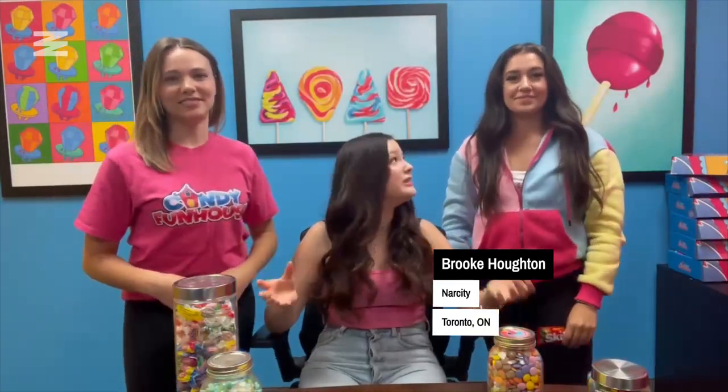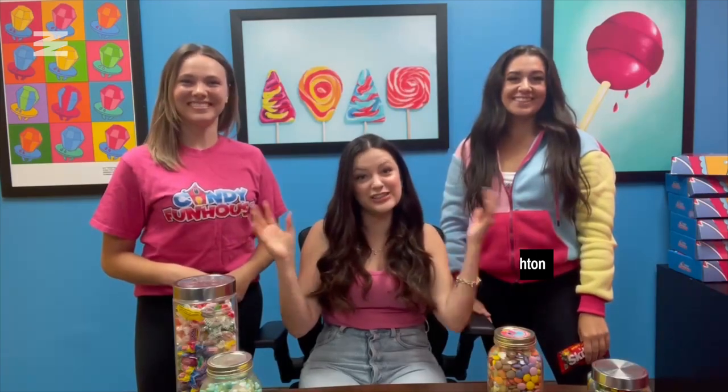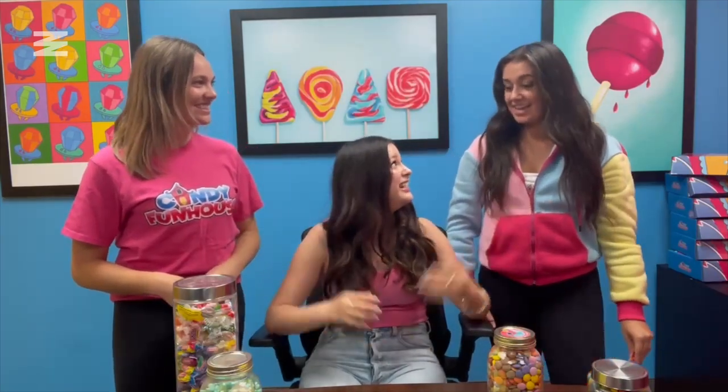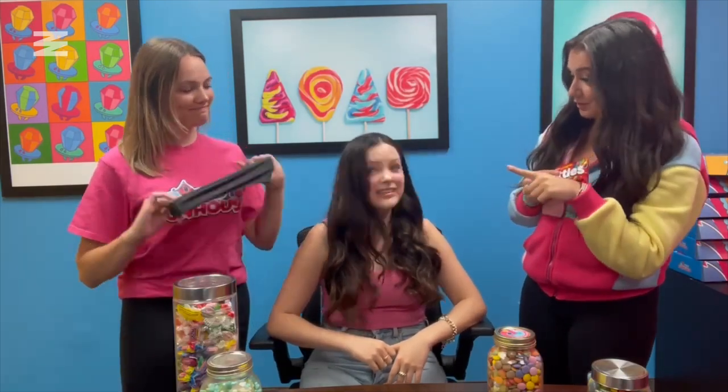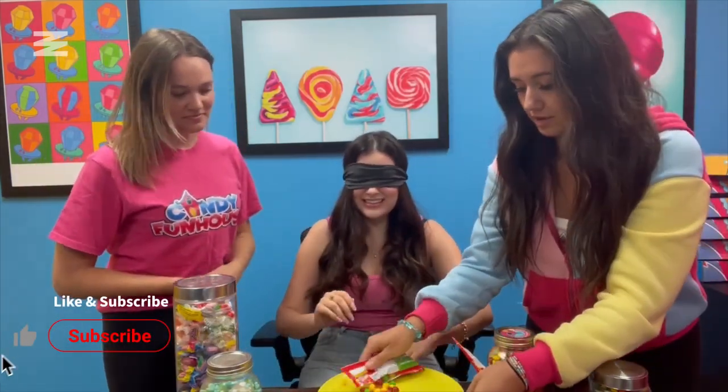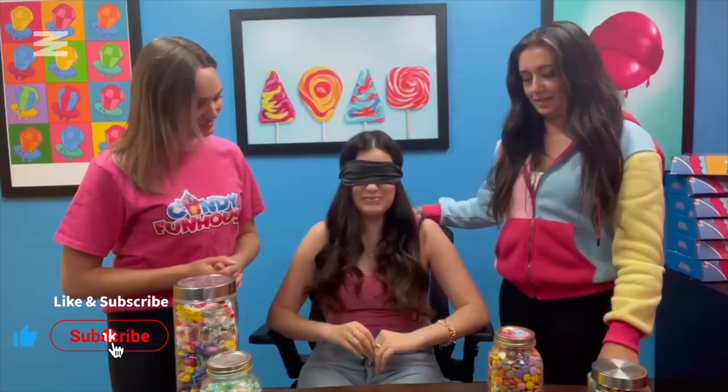First things first, when you're in this role you have to get some training done. These two candyologists are going to help us out and tell us a little bit about what training looks like here at Candy Funhouse. So just like we said, you've got to go through some palette training — we are going to blindfold you and see if you can identify the Skittle flavors without seeing them.